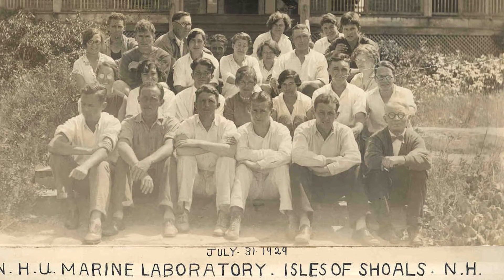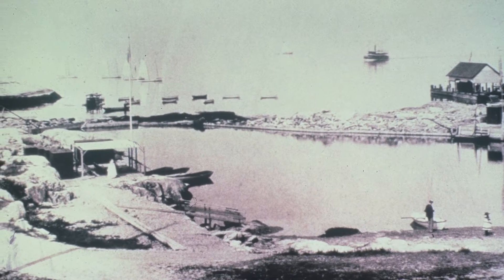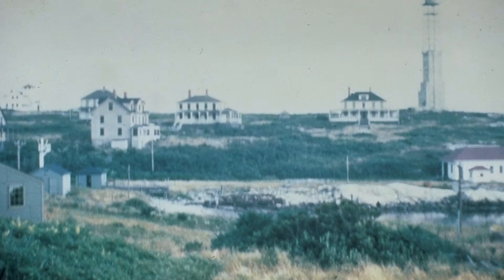We are on Appledore Island right now. It is a hundred-acre island in the Isles of Shoals in Kittery, Maine. The marine lab actually started in the 20s by a professor at UNH, and then in the 40s the military kicked them off so that they could have the island to make sure that no subs came into Portsmouth Harbor behind me.